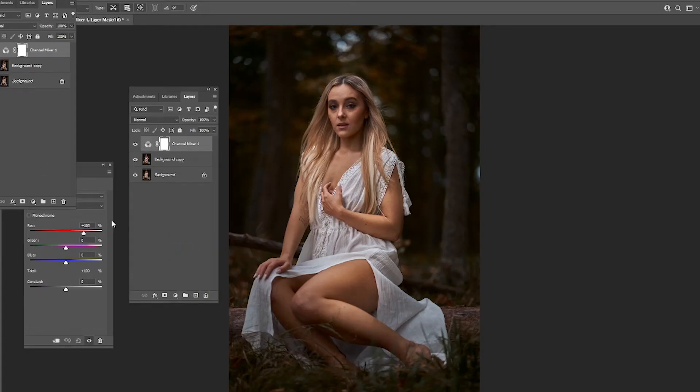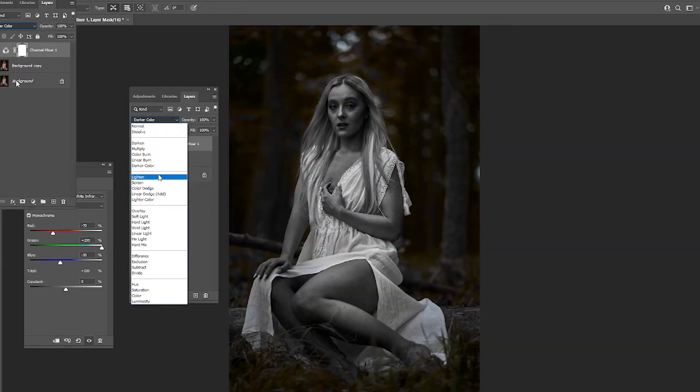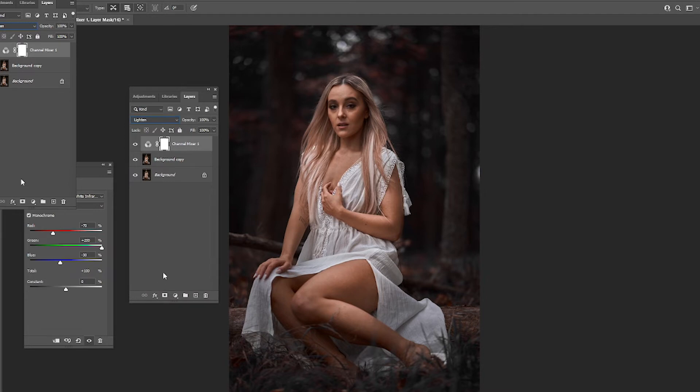For editing I color graded these in a way that wasn't traditional colors. I take a channel mixing layer, use the first choice, and change it to a Lightened blending mode — it creates a really nice color palette. That's why the grass is a cooler color and everything has a cooler tone. I also did a simple retouch. Here are the befores and here are the afters — super happy with these.